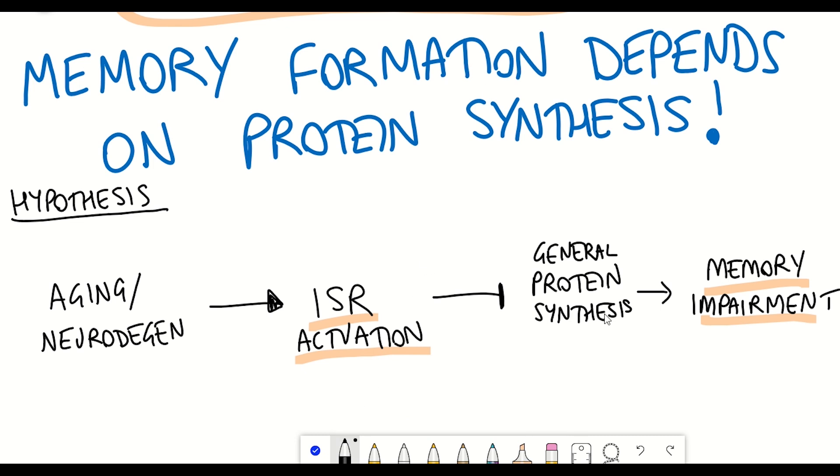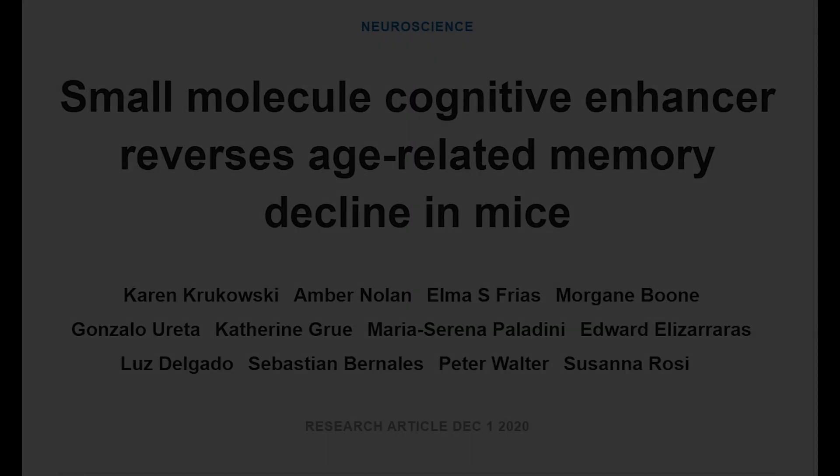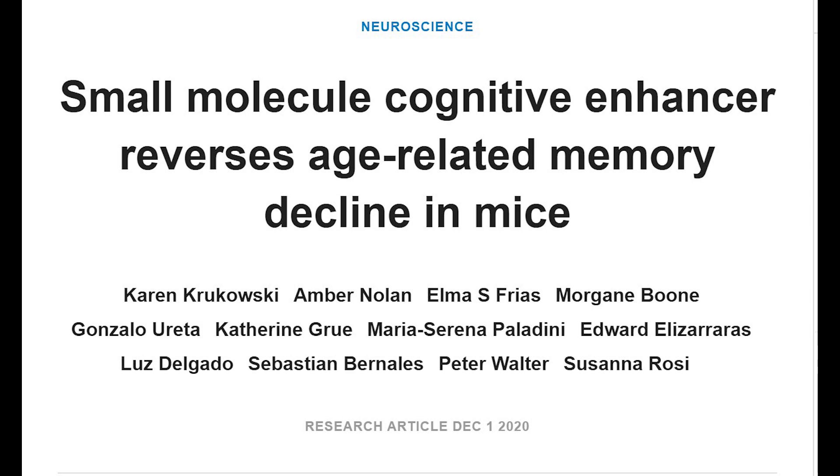This represents a bit of a paradigm shift: long-term memory deficits may primarily result as a consequence of integrated stress response activation, rather than the particular proteostasis defects that lead to the induction of different neurodegenerative diseases. Let's now take a look at some of the data behind a recent eLife paper: 'Small molecule cognitive enhancer reverses age-related memory decline in mice.'